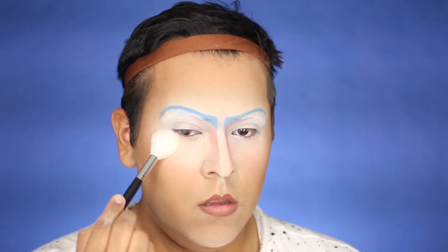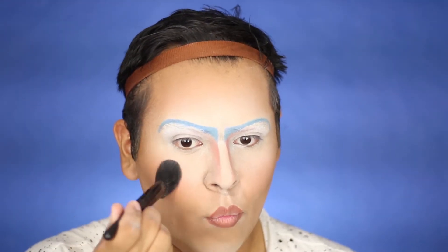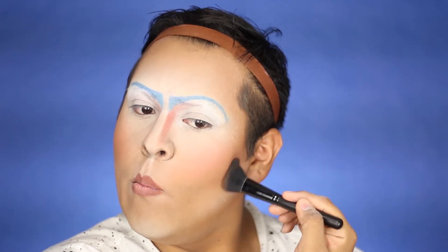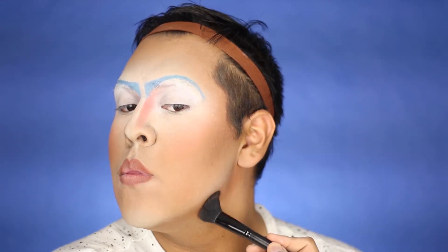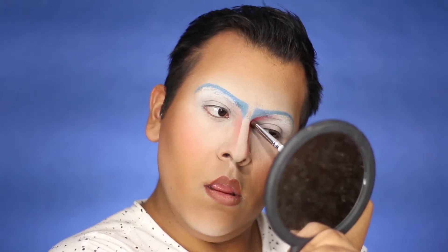Next, using MAC Emphasize, we're going to boost every highlight we did — it makes it really stand out. Then we're going to use MAC blush — I believe I'm using Peaches — on our cheeks, pulling it back. Using Shadester from MAC, a contouring powder, we are chiseling out our cheeks. Gotta look snatched! And don't forget to do the sides of your nose.